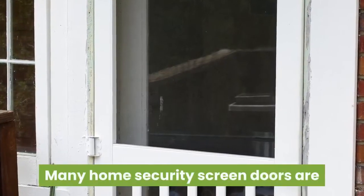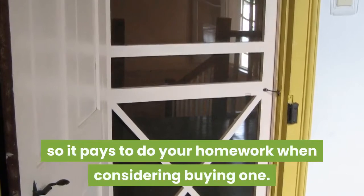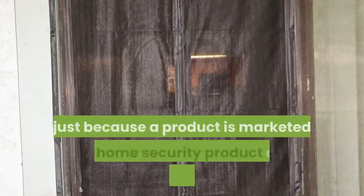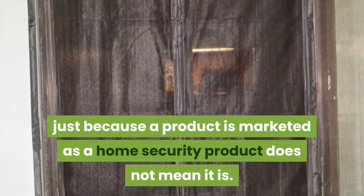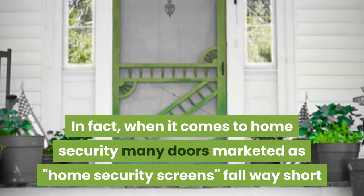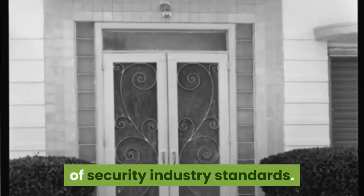Many home security screen doors are easily compromised by a few swift kicks, so it pays to do your homework when considering buying one. While all doors provide some form of a security barrier, just because a product is marketed as a home security product does not mean it is. In fact, when it comes to home security, many doors marketed as Home Security Screens fall way short of Security Industry Standards.